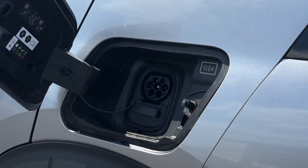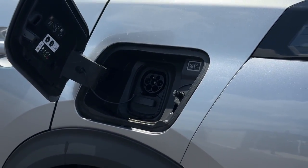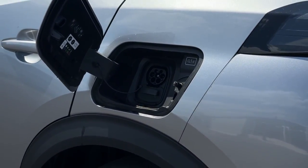This electric vehicle comes with a 50kWh battery with a fast home charging speed of 7 hours and 30 minutes.